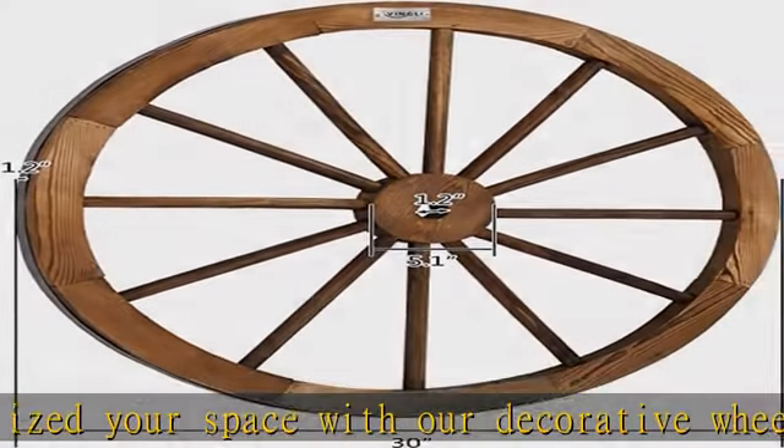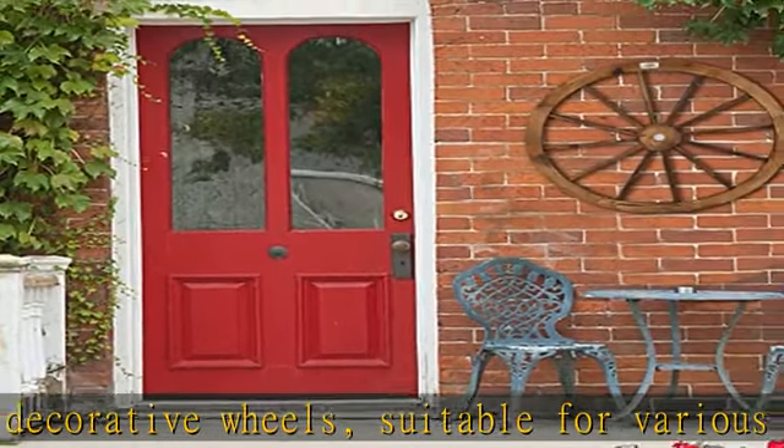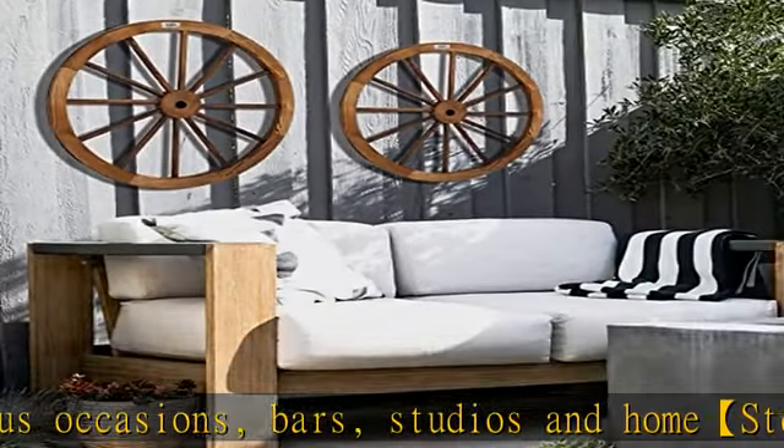No assembly required. Item shipped pre-assembled. This set of two wagon wheels measures 30 inches in diameter and is 1.2 inches thick. Check the description to get this product today at the best price.